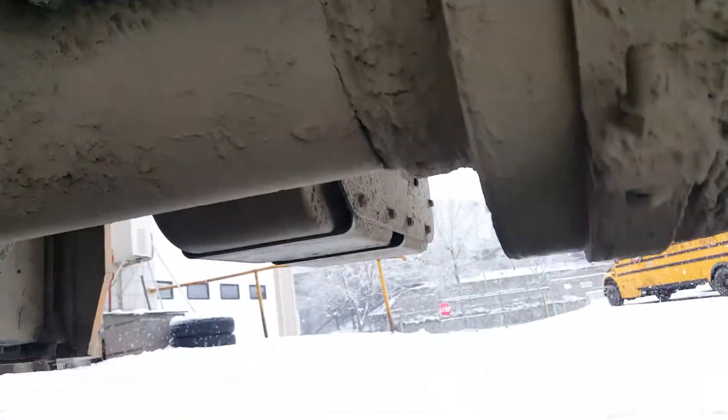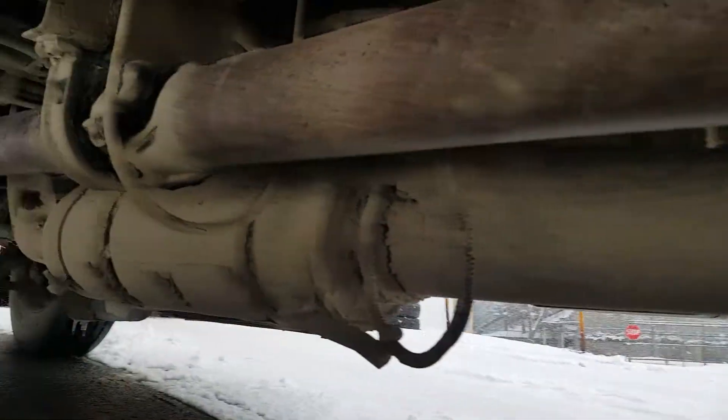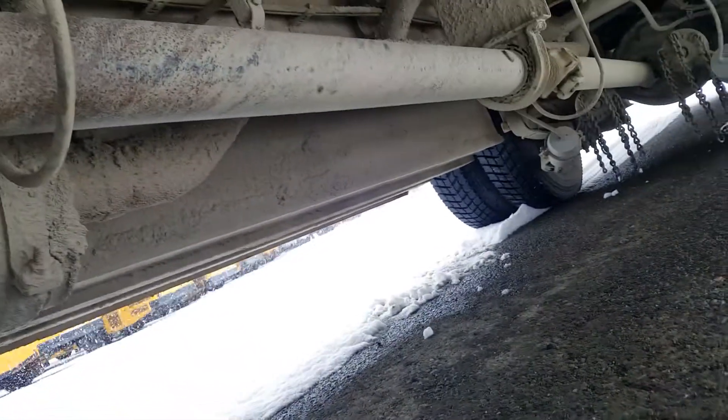So underneath one of our international conventionals — it's a 2016 — we have a severe driveline vibration. Got the three steady variant setup.